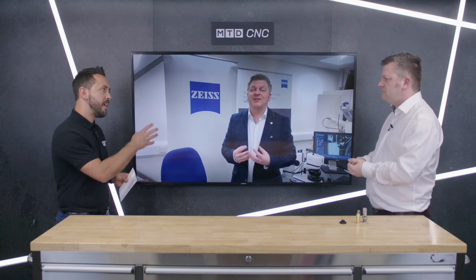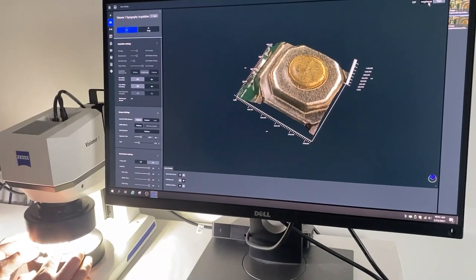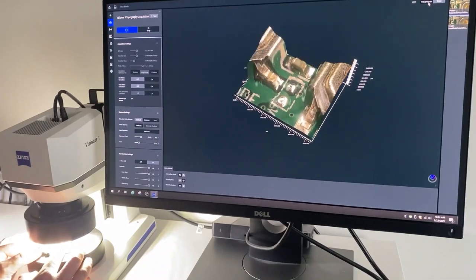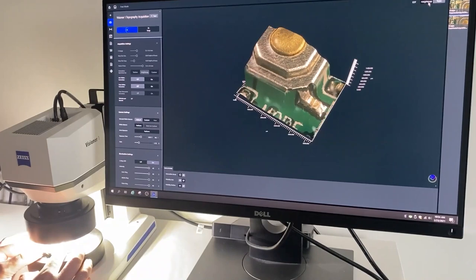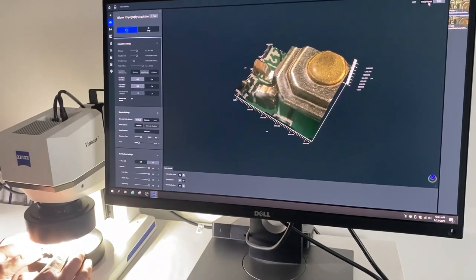Is it also giving you 3D visualization of the part? Absolutely. When you're looking at a component under the Visioner 1, not only does it create the complete in-focus image, but it also creates height data. This enables us to deliver height maps and also visualize three-dimensional topography of a component.